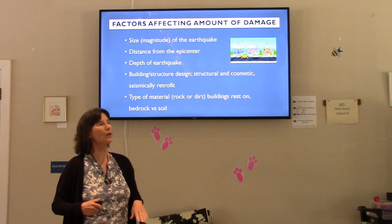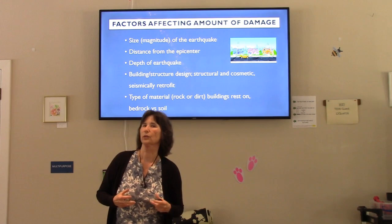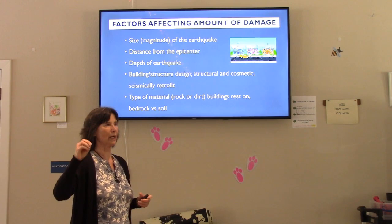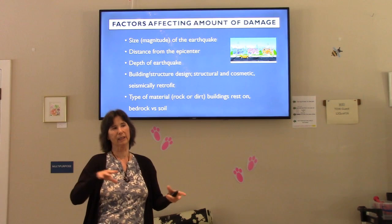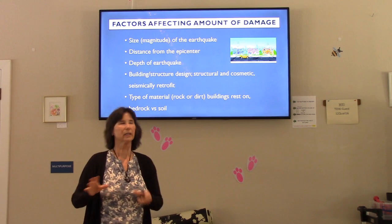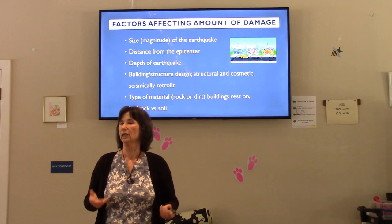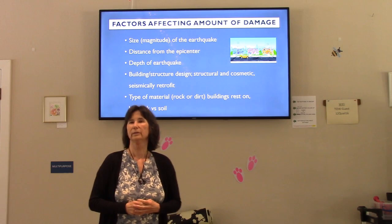We can prepare and reduce risk, but we need to understand what factors cause damage. Some things we have no control over: the size of the earthquake, where it is, how far we are from the epicenter, and how deep it is. Shock waves flow through soil or rock, and depending on the material, the velocity varies. There are a lot of different factors. Additionally, how well our homes are structurally built for seismic activity matters — newer homes benefit from updated building codes, but older homes may not be as earthquake resistant.